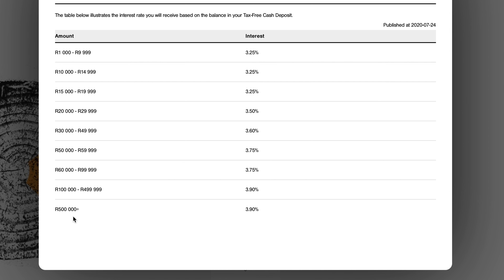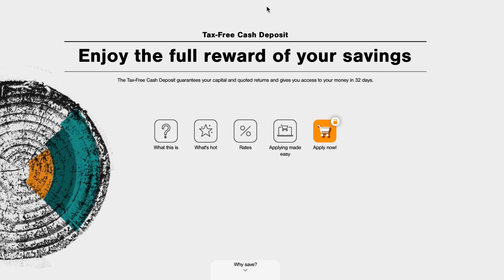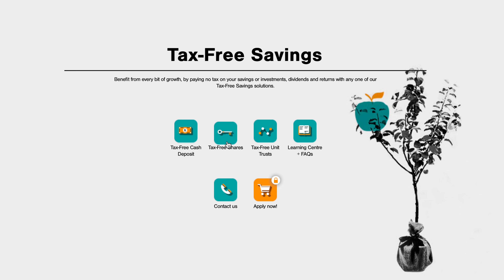It takes a couple of years to reach the R500,000 lifetime limit because per tax year you can only contribute R36,000. So annually you'd likely fall under the lower bracket — a maximum of about 3.6% interest. That's the maximum you'd get with the FNB tax-free cash deposit option. The publication date is shown on screen so if you're watching later, you can visit the FNB website for updated rates.